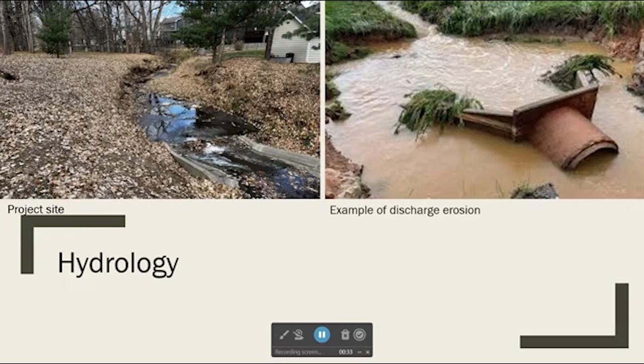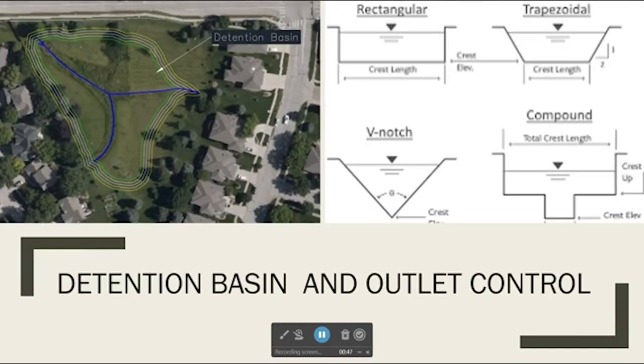Those increases in discharge and velocity cause the erosion. The increase in discharge causes there to be a greater velocity, and the velocity hits the stream bank, dislodging the soil particles present. To counteract these high velocities, we're going to build a retention basin at the headwaters of this creek. It will have a controlled outlet structure that will be designed for different storm events and let different water velocities out.